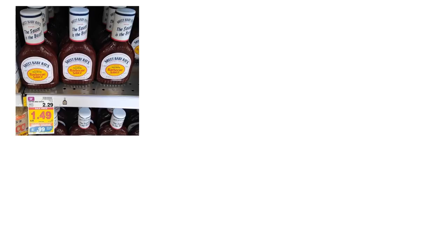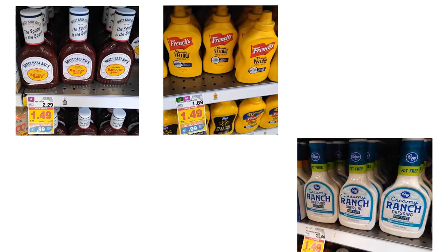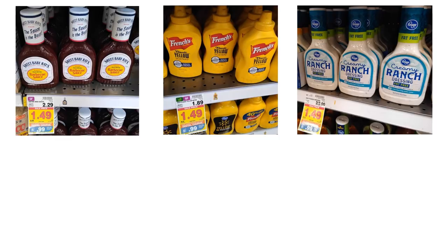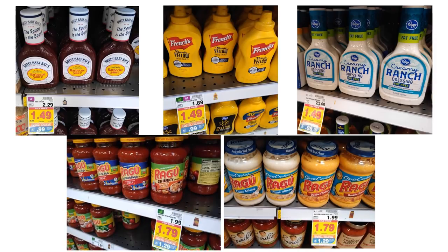We've got lots of condiment items on sale at good prices. Sweet Baby Ray's with just the digital coupon is going to be $0.99. French's mustard is also $0.99 — we just got this for $0.99 the other day in the two or three day digital sale. Kroger's dressings are just $0.99 with the digital coupon. Ragu is $1.29 with the digital coupon. Also check for closeout deals — the Barilla pasta sauce had some closeouts going on. I got one today for around $1.05 to $1.10, which was a better deal than the Ragu.